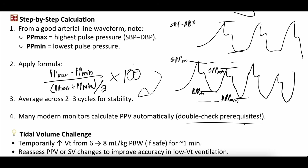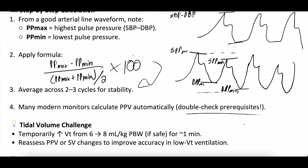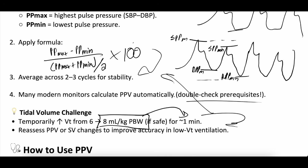Briefly, the tidal volume challenge: if the patient is on lower tidal volumes and you think their lungs can tolerate it, increase them to 8 cc's per kg of ideal body weight, do it for about a minute, use that to calculate pulse pressure variation using the equation above, then go back to your normal tidal volume.